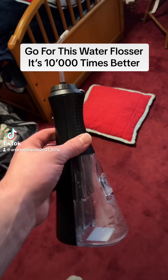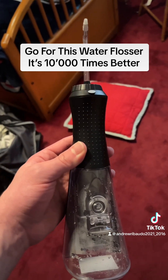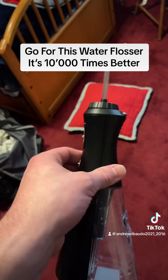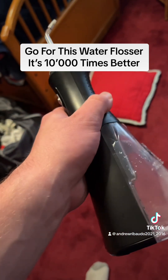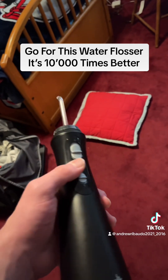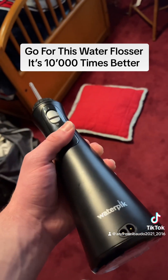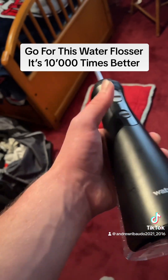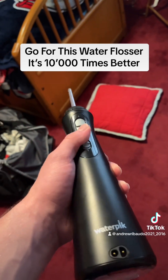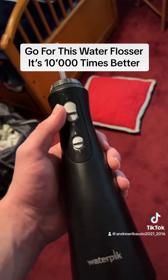I just got this new water flosser in the mail yesterday and it is the best flossing I've ever had. The cool thing about it is that it's got two settings — a low setting for sensitive teeth like I have, and a high setting for deep cleaning. I've used both settings and this thing works really well.